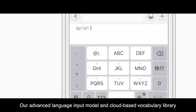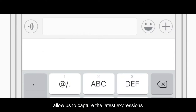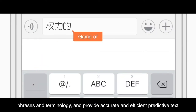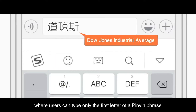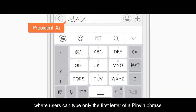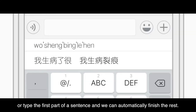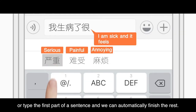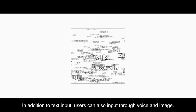Our advanced language input model and cloud-based vocabulary library allow us to capture the latest expressions, phrases, and terminology, and provide accurate and efficient predictive text where users can type only the first letter of a Pinyin phrase instead of every letter to obtain the desired wording, or type the first part of a sentence and we can automatically finish the rest. In addition to text input, users can also input through voice and image.